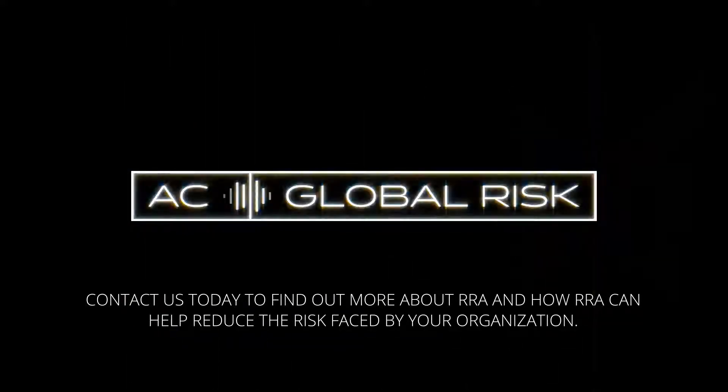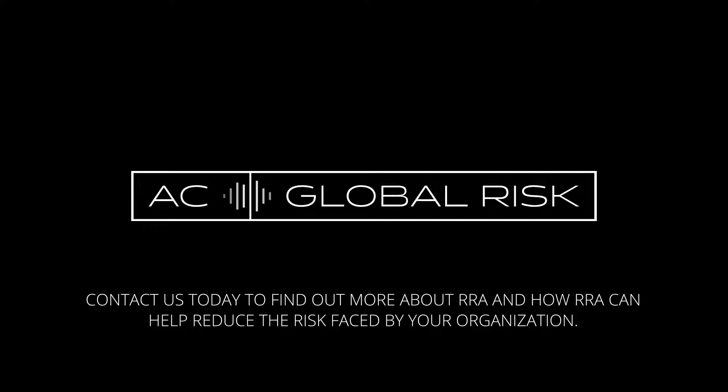Contact us today to find out more about RRA and how RRA can help reduce the risk faced by your organization.